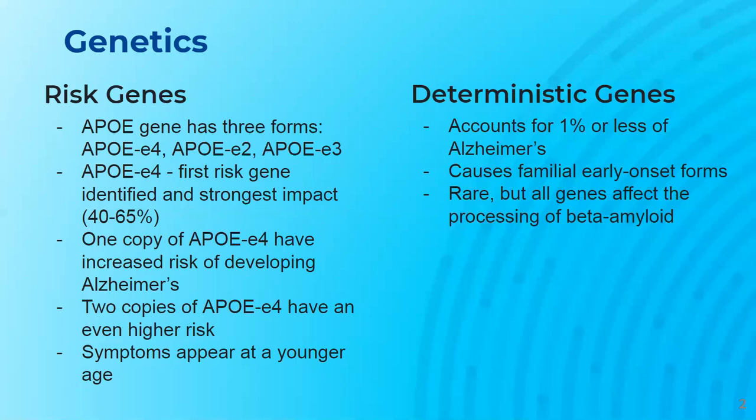Deterministic genes directly cause a disease. Scientists have found that these genes, which account for 1% or less of Alzheimer's cases, cause familial early-onset forms of Alzheimer's. The genes are rare, but all of them affect the processing and production of beta-amyloid, which is a protein fragment that is the main component of plaques and is thought to play a role in the death of brain cells.